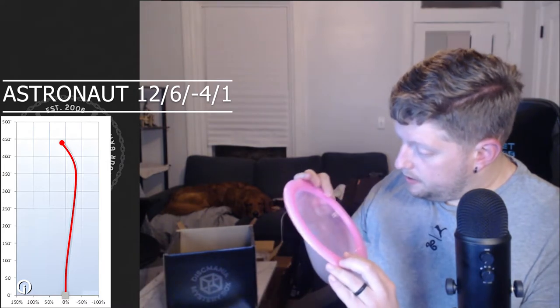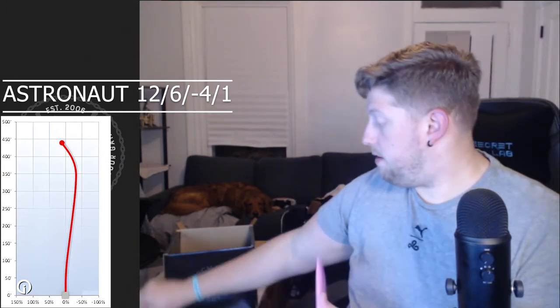Next up is an Astronaut — cool stamp with an astronaut on it. Whoa, super flippy: flight numbers 12-6-minus 4-1. Active Premium plastic, same as the Mentor. It's pretty sweet. I don't see a weight on it — the Mentor doesn't have a visible weight either. So I've got two Active Premiums now — I think that's kind of like their Champion plastic.